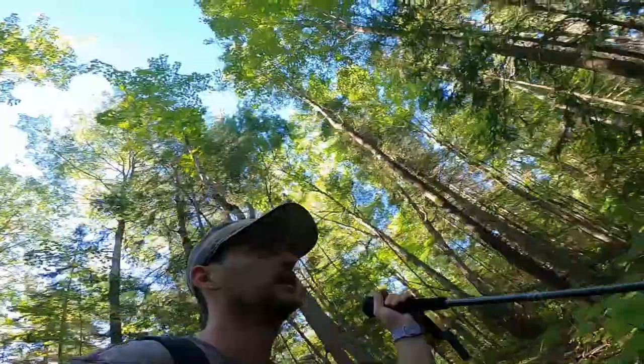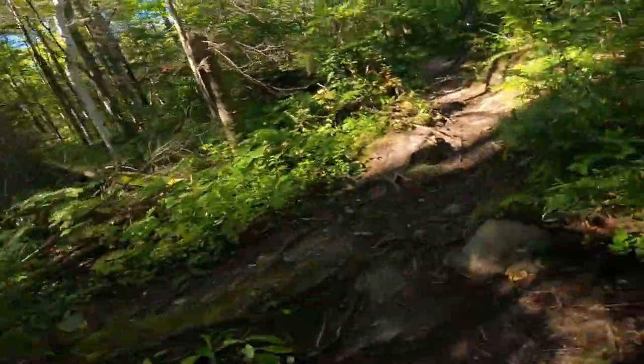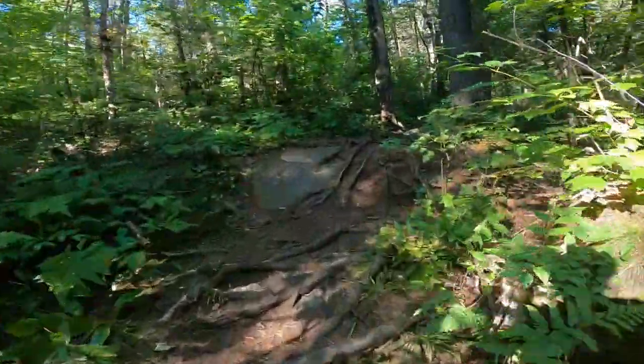Alright, so far it's pretty intense. Like, the ground — roots galore. Like, look at this. Crazy. Rocks and stuff. So definitely wear good footwear.